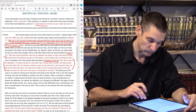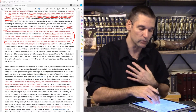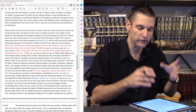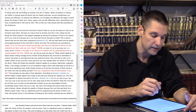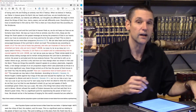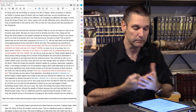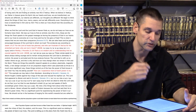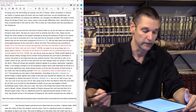When we believe in Yeshua, our Father in Heaven gives His Spirit into our hearts and our lives and we are transformed. Our dreams are different, our desires are different, our thoughts are different — everything about us should be different, because the Lord is changing us. We begin to think about the things of God, studying scriptures. Those things such as love, mercy, and peace — we even talk differently because of the Lord. Everything in our lives is transformed in Him, by Him, and for Him, for His glory.